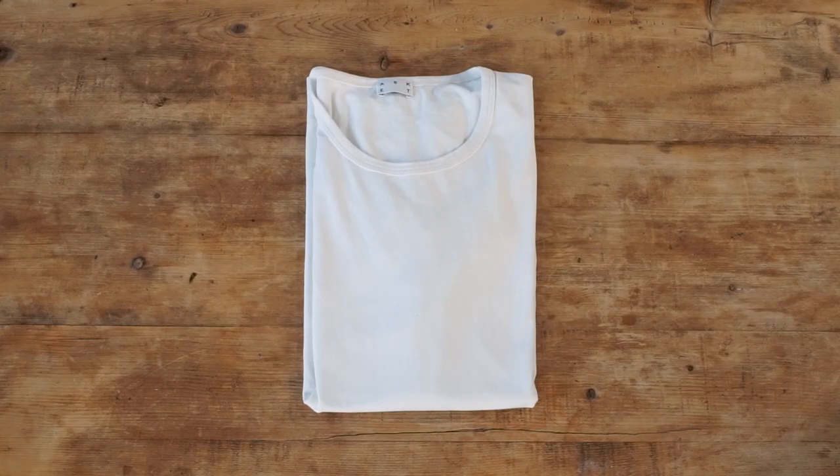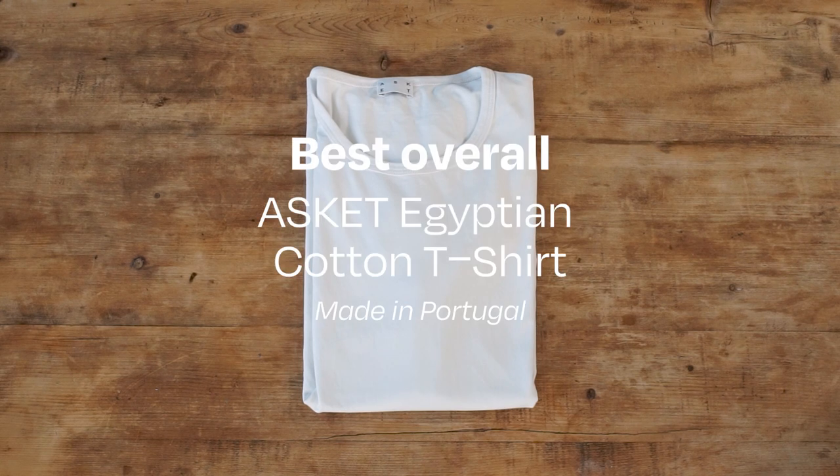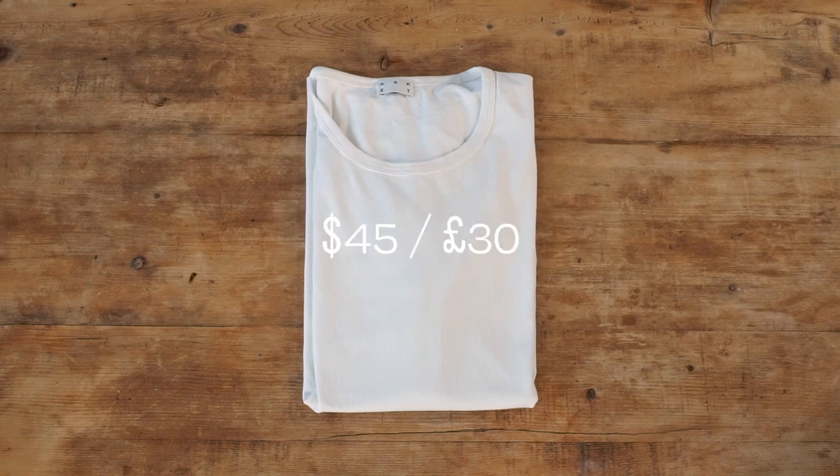To recap: our best overall pick is the Asket Egyptian cotton t-shirt. It's a substantial but not heavyweight tee with good neck fit and arm length that holds up well in a wash. It has three available lengths and a transparent approach to manufacture that makes it an easy recommendation for most people. It costs $45 or £30.